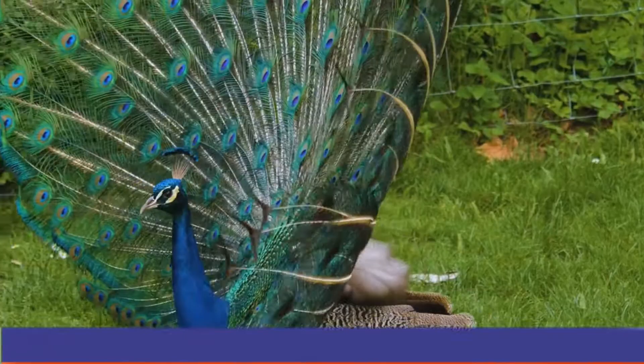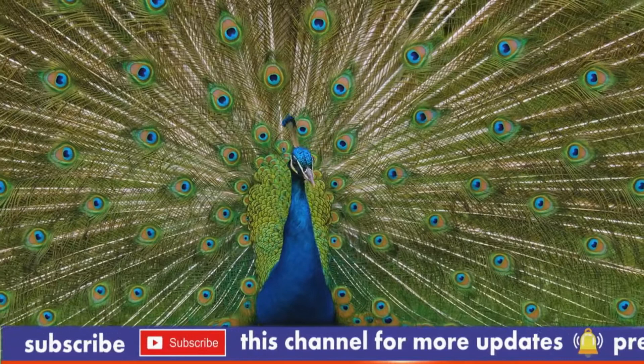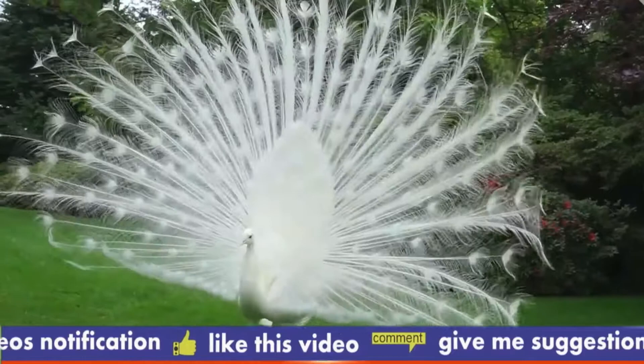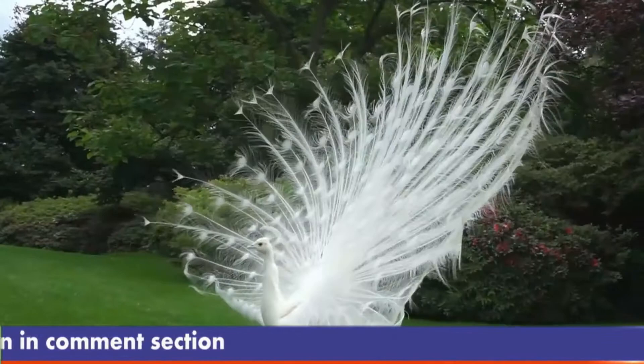Conservation Status: The International Union for Conservation of Nature Red List classifies the blue peafowl as a species of least concern. However, the green peacock is classified by the IUCN as an endangered species. The green peacock's population declined significantly during the latter half of the 20th century because of overhunting and the destruction of large parts of its natural habitat. The species is now thought to number between 10,000 and 20,000 adults. The IUCN has classified the Congo peafowl as a vulnerable species, with its population fallen to fewer than 10,000 adults because of hunting and habitat loss.